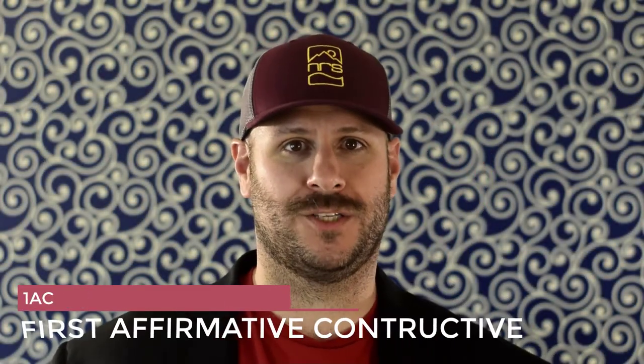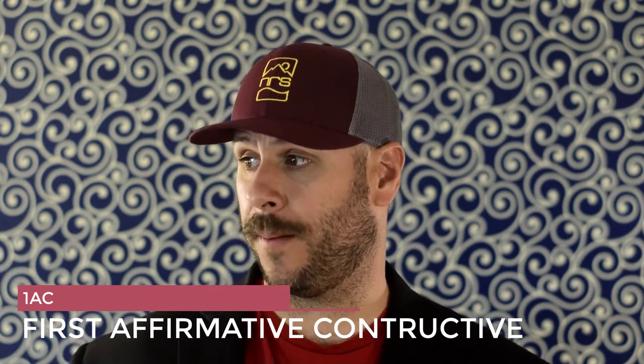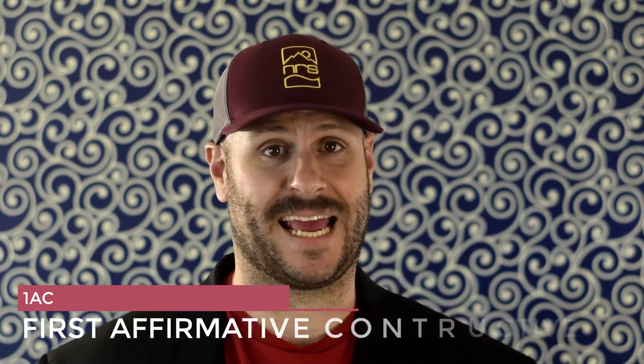Hey everyone, I want to welcome you all to this debate and thank you for coming out. A big thank you to my opponent for putting together some arguments to answer me today. Thanks to the audience for watching this round and thanks to our judges for coming here to evaluate this debate. The topic we've been given today is that Chromebooks are better college laptops than MacBooks.